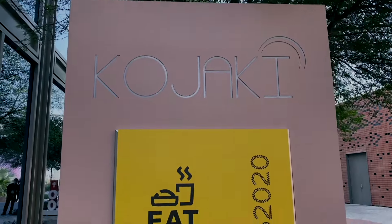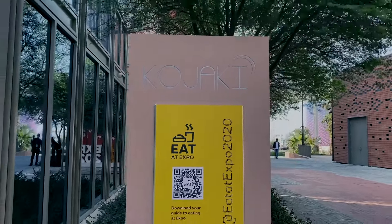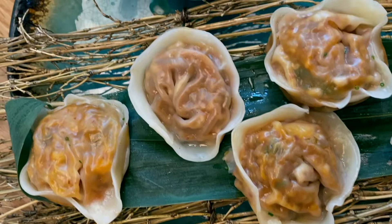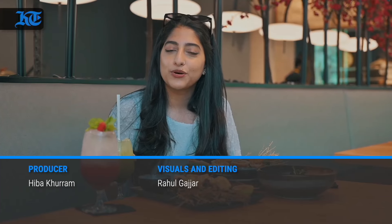Delicious! So if you are at Expo 2020 Dubai and you feel like having some Korean food with Japanese influence, I highly recommend Kojaki. Catch you on another episode of the food trail — signing off, this is Hibacharim with Rahul.